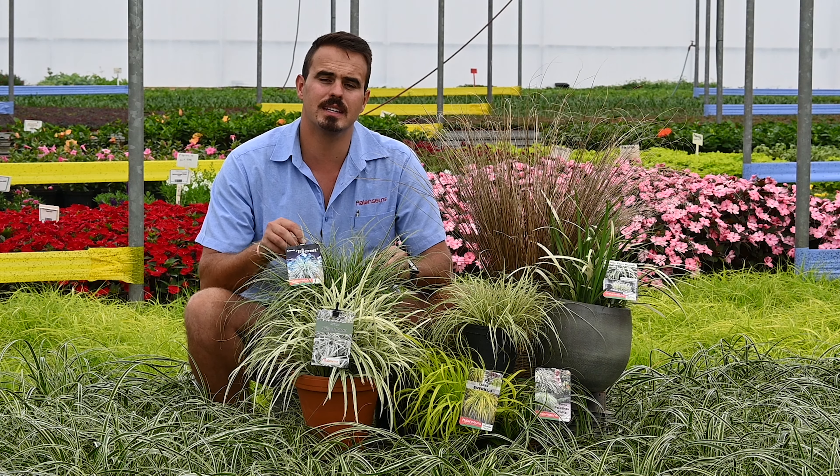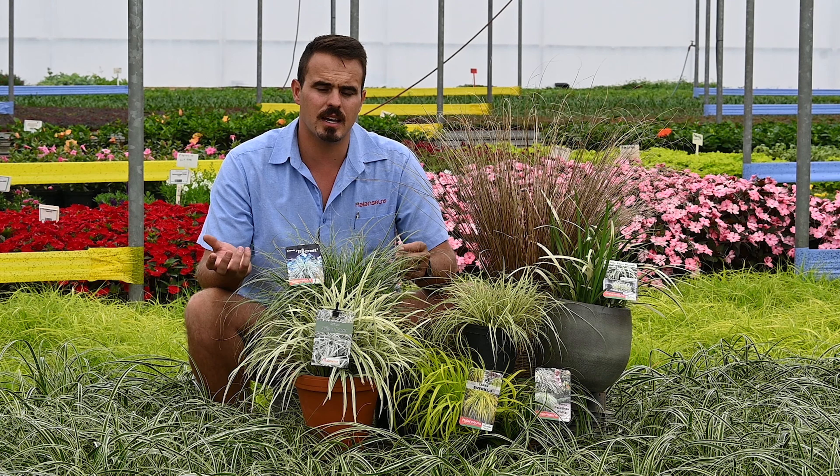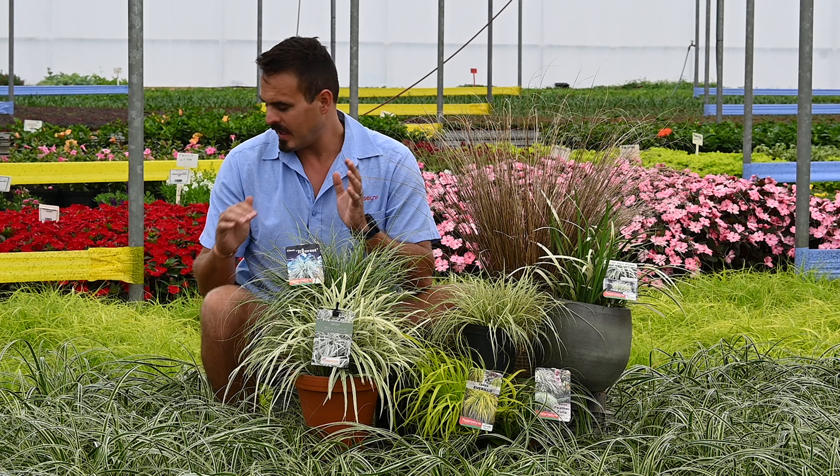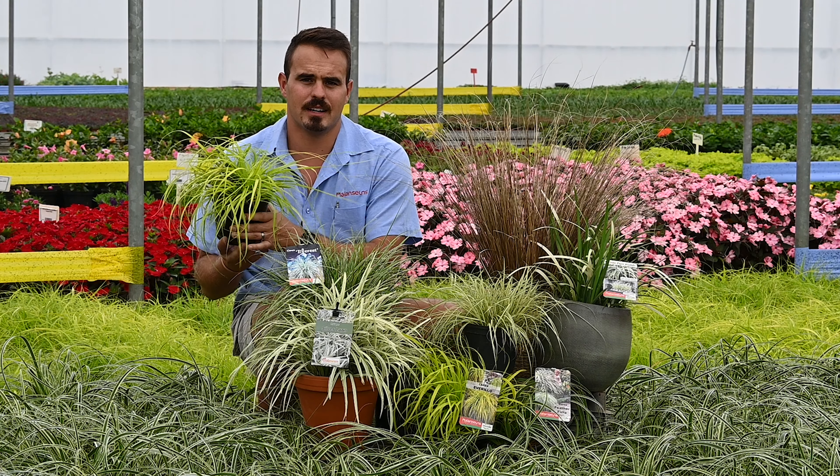A lot of people ask me why we need to put grasses. Grasses are really important for that natural movement, and also the texture, and grasses are one of the only things that bring you exquisite color right through the year.